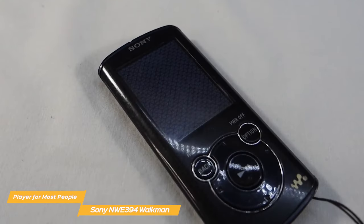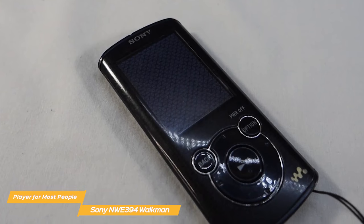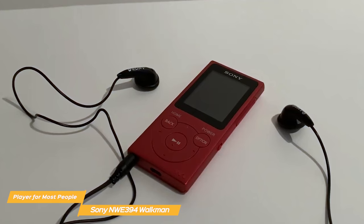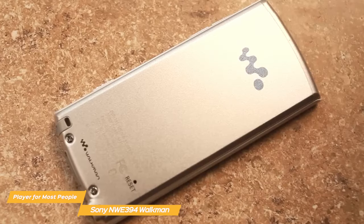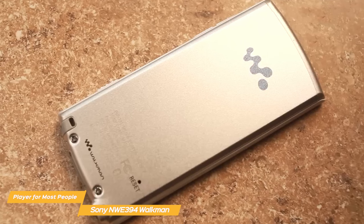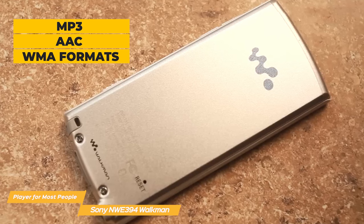Physical controls on the Sony Walkman are simple but robust. You have a solid d-pad to navigate through your playlist, pause easily, and play any song. The Walkman is nostalgic not just by looks, but also in its missing features that are industry standard today. In fact, it doesn't have Bluetooth and doesn't support some formats like MP4 — you can only play music in MP3, AAC, and WMA formats.